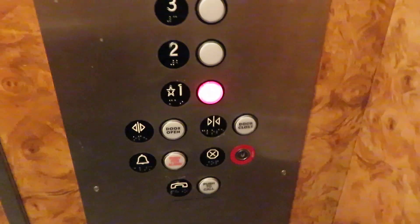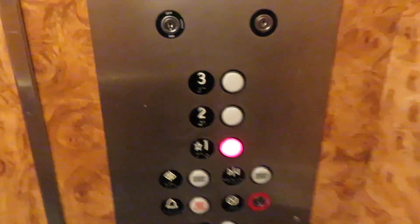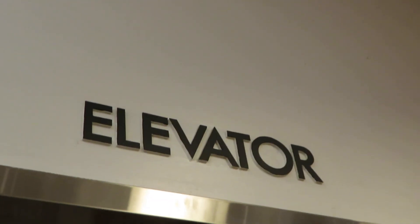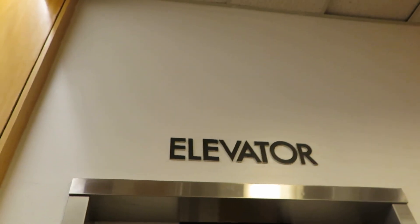Fixtures. Here at one. Thank you. No problem. Okay. Elevator sign.